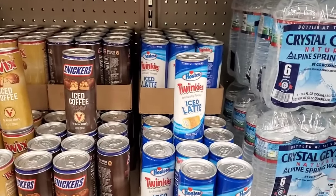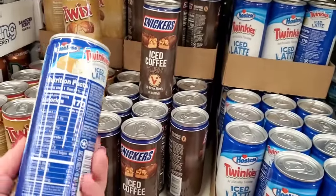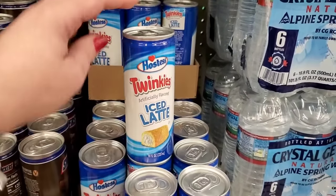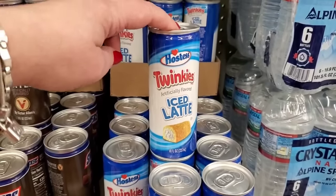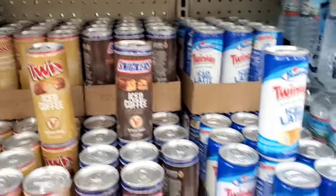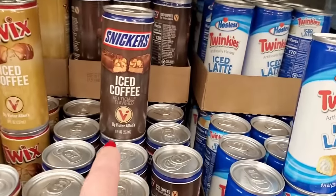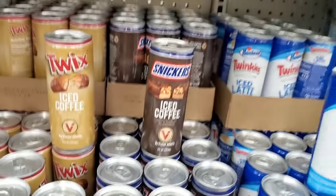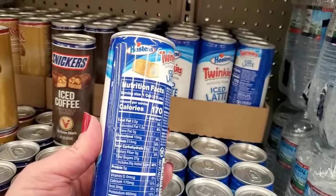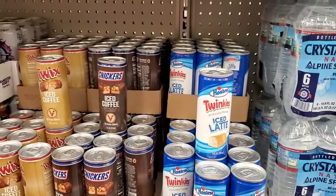This is new — it says Twinkies. I don't know if it's by Victor Allen, but it's a Hostess Twinkies artificially flavored iced latte, eight ounces. They've also got the Twix eight-ounce and the Snickers. Actually this one doesn't say Victor Allen, but this other one does — so I'm assuming the Twinkies one is not by Victor Allen. This is so interesting — if you love Twinkies, you can get yourself a Twinkies iced latte!